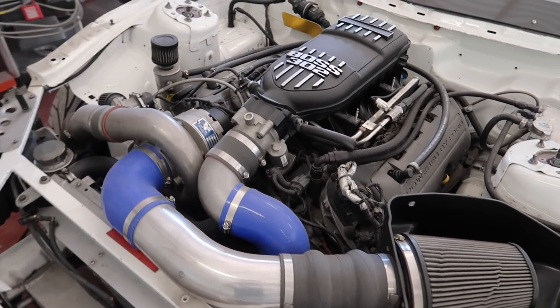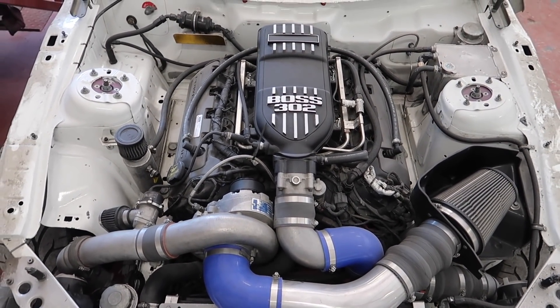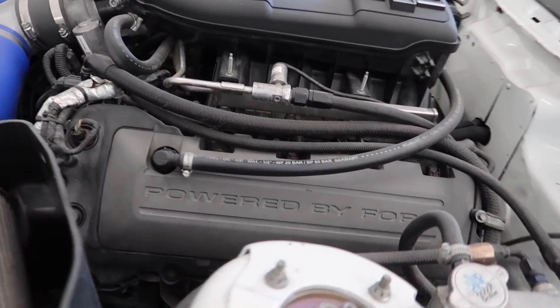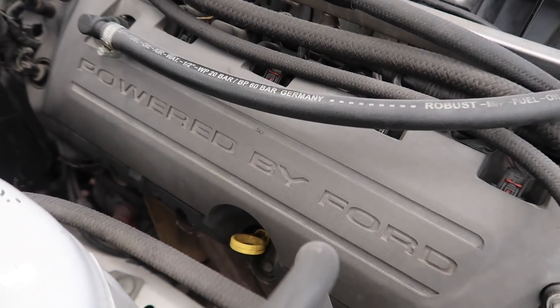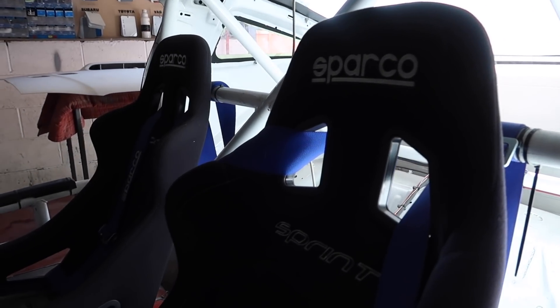I thought it'd be kind of cool to vlog this. Also this place has some sick cars so I'll show you around quickly. I don't really know anything about this car, but that is the power plant in there - pretty mad. Powered by Honda - the car speaks for itself.